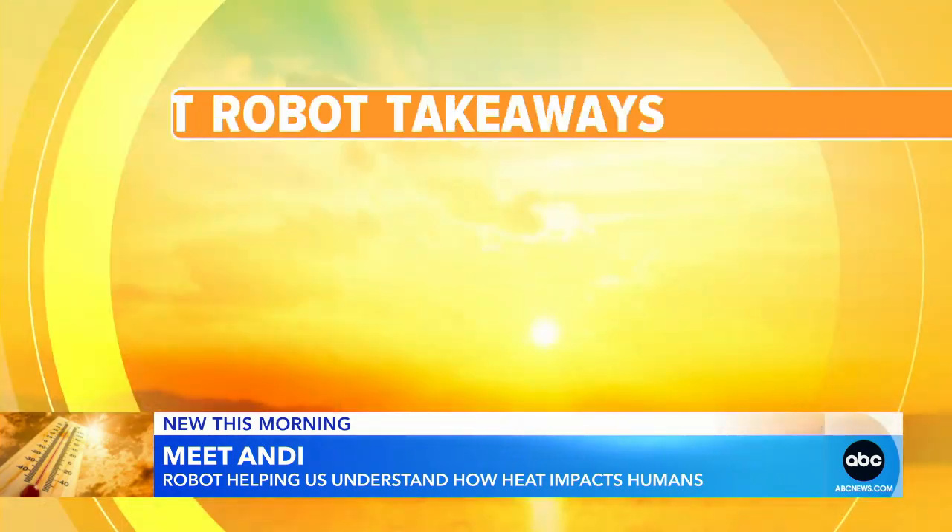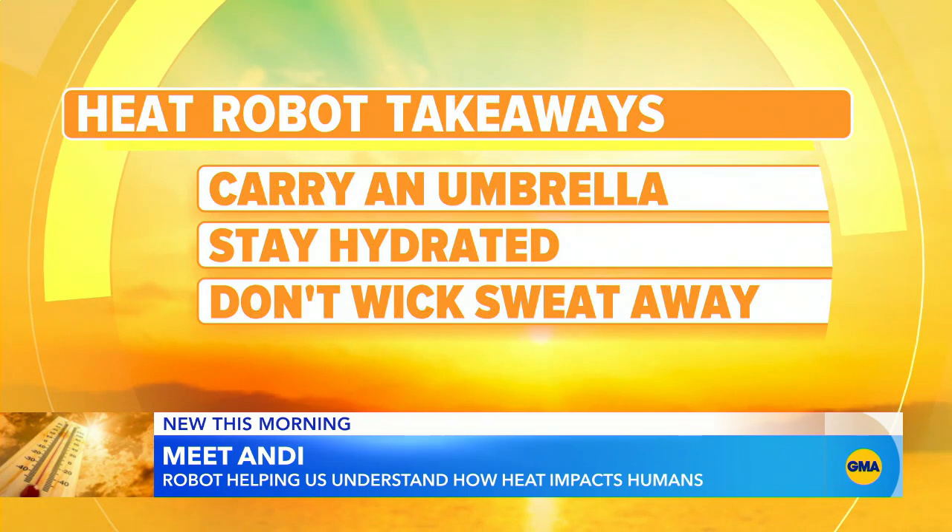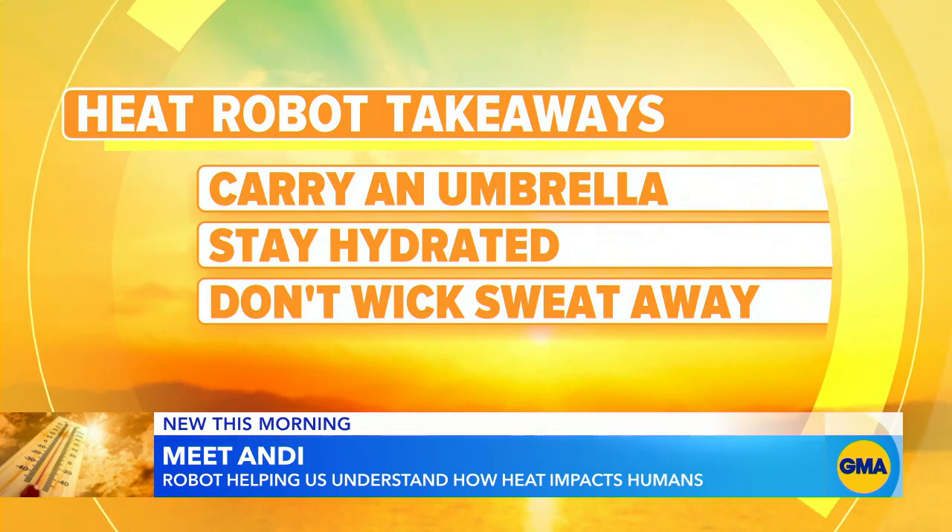Hydration is key, but there are some body core temperatures that rise so quickly or accumulate heat that you have to have the right type of hydration — with electrolytes and even salt. And finally, make sure you don't wipe your sweat away. Some of that performance material we work out in takes the sweat away from our body, but we need that sweat to evaporate and cool us.